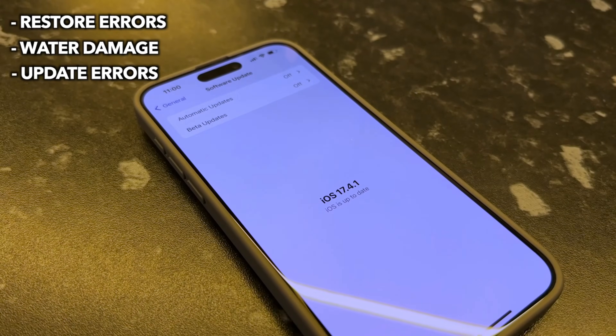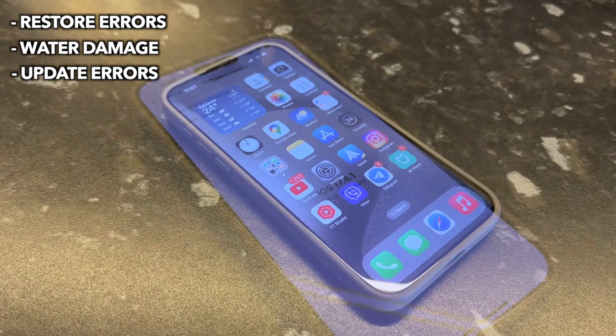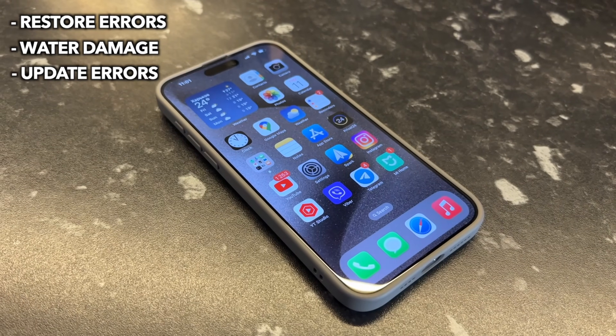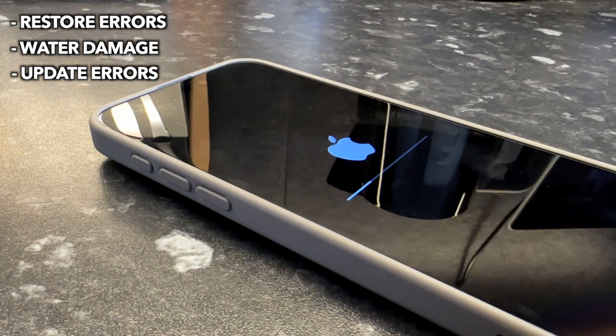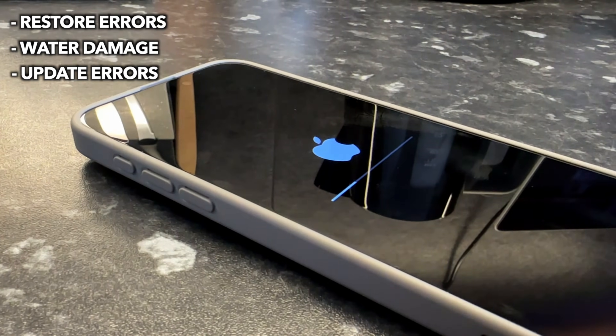The last reason is update errors. A random shut off and won't turn on — a blinking Apple logo can happen during the system update process if an update file gets crashed. This can occur when updating to the latest iOS version, for example iOS 17.